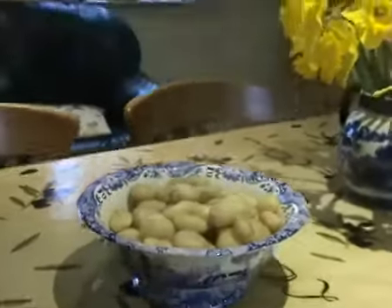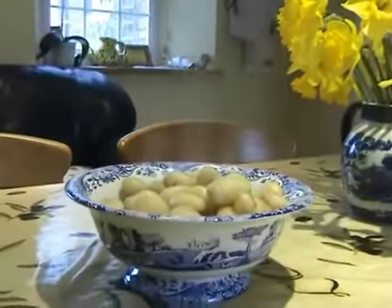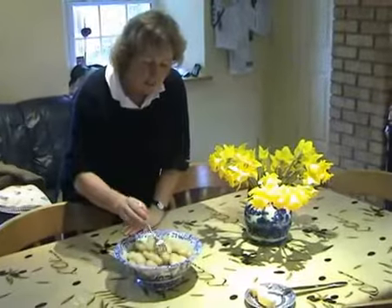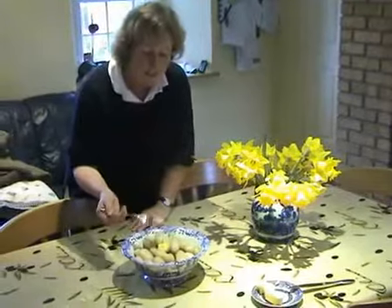While most people prefer them au naturel, in this case Mrs. Pershard has added a knob of Jersey butter. Simply delicious.